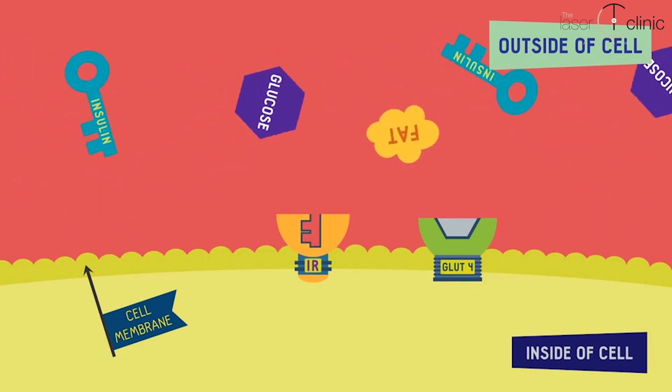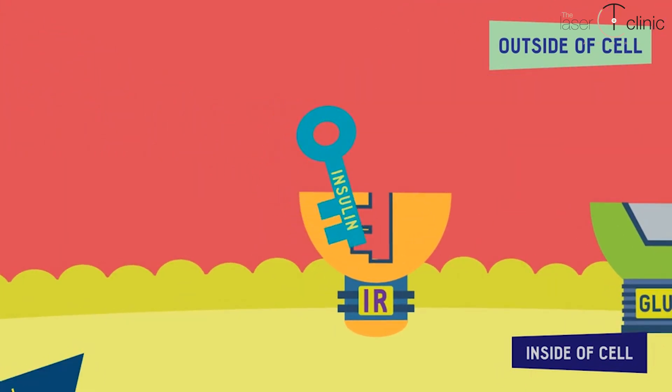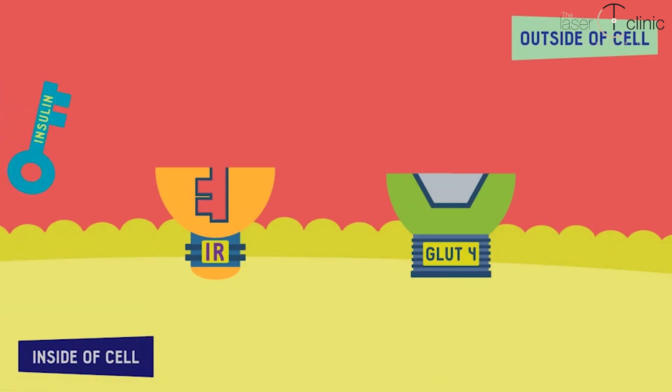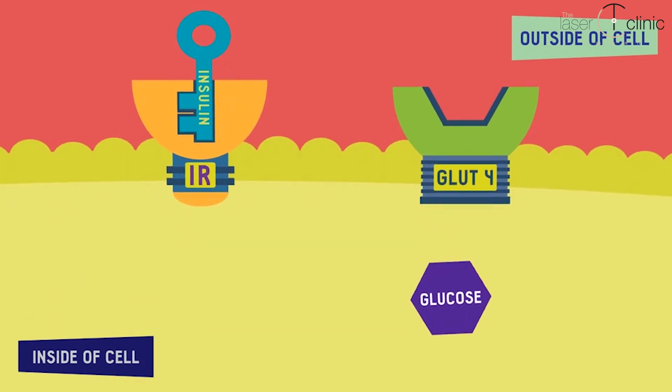Glucose does not reach certain cells on its own. With the flow of blood comes the hormone insulin. In a normal situation, insulin allows glucose to enter the cells, which is very important for maintaining proper glucose levels.